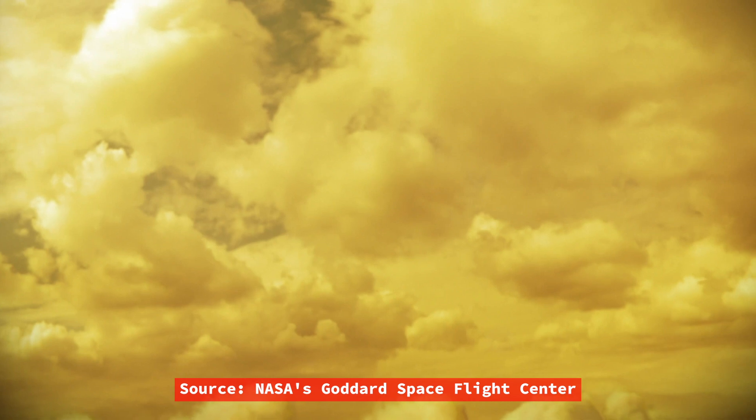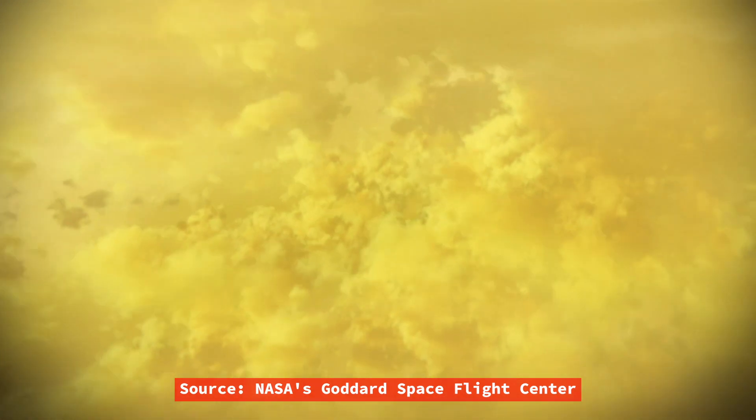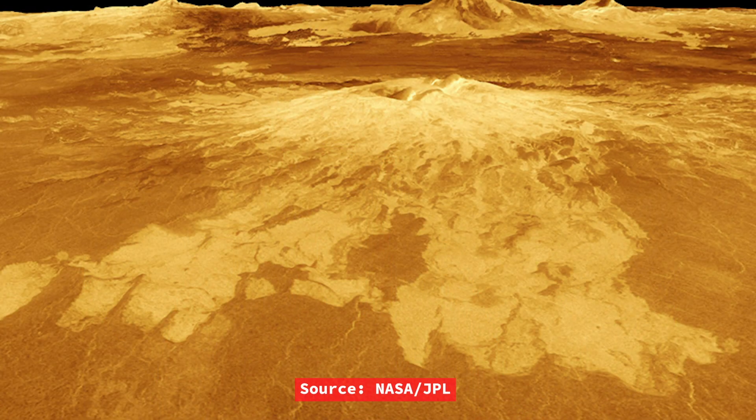To understand the geology of Venus, scientists need a global picture of its surface. But this is difficult to get because of the thick clouds packed with sulfuric acid that surround the planet. NASA's Magellan spacecraft mapped Venus from 1990 to 1992 with powerful radar, which can pierce through the planet's dense clouds. This produced the first detailed global view of Venus's surface, providing much of the data we still use today. Bright features on these radar images indicate rough terrain, whereas darker regions are smoother.